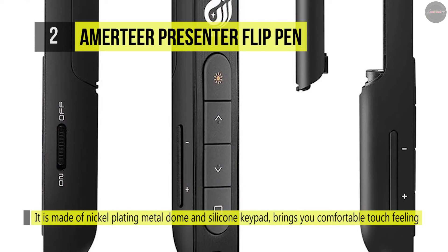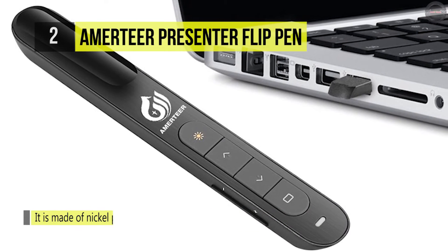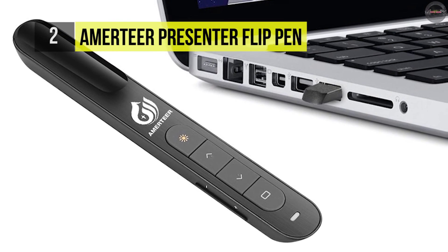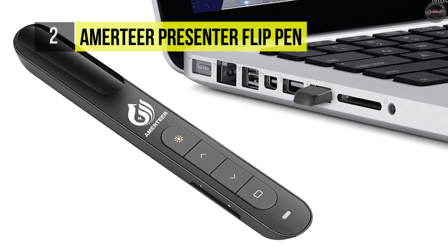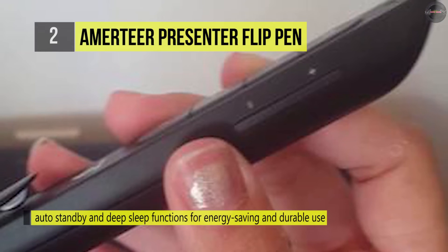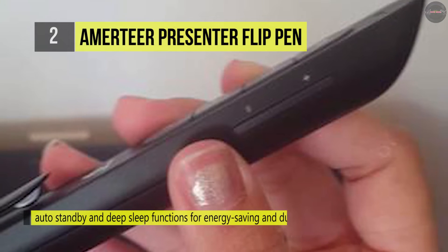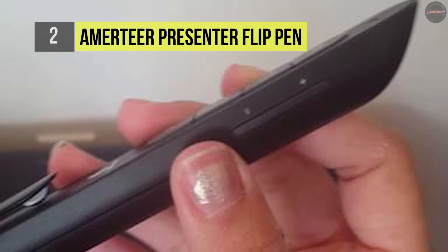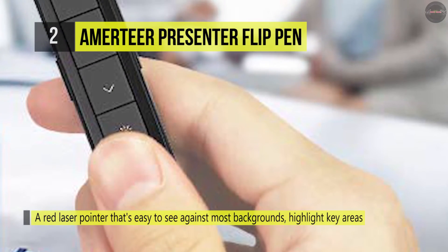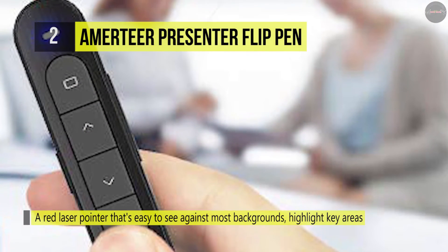The mini USB receiver supports plug-and-play technology and has a built-in docking bay that stores the USB receiver for easy pack-up and portability. Six USB receivers can be controlled by one transmitter simultaneously. It comes with a separate switch that effectively avoids unwanted power consumption. It does not require any driver and has excellent compatibility with USB 1.1, USB 2.0, and USB 3.0.